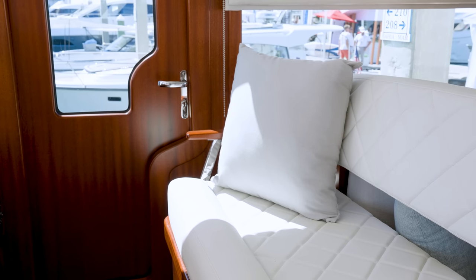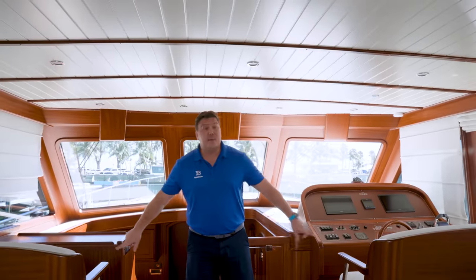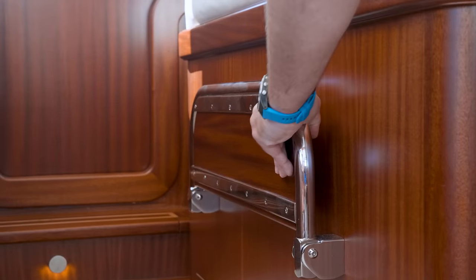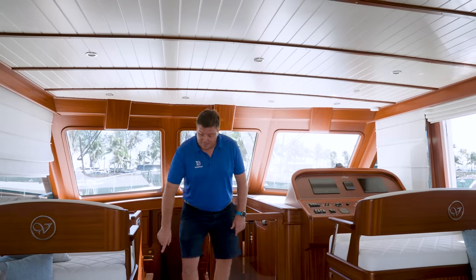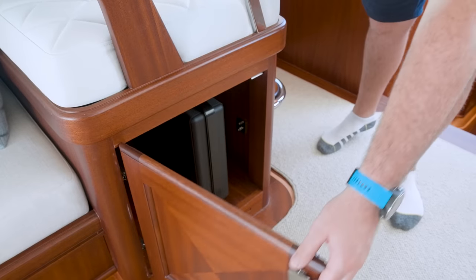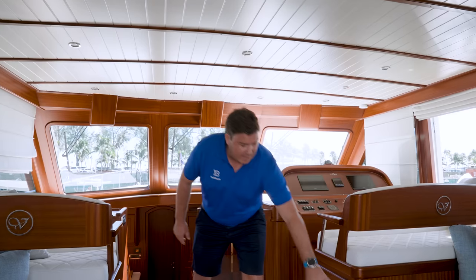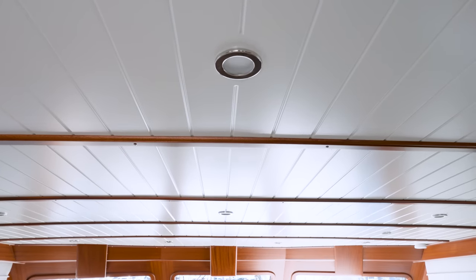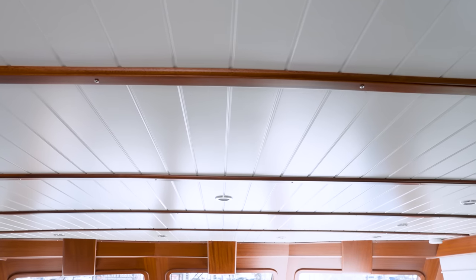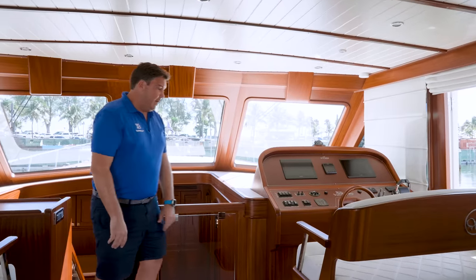Up at the helm station there's a nice big double bench and a separate navigator seat over here — both with foot rests so you can sit back and enjoy the ride. There's storage dotted underneath; this will actually be a wine fridge down here. These stools pull out and have trays that fit on top, making them cocktail side tables to move around the saloon. As mentioned, if you want to dine in here you can bring the table in from outside.